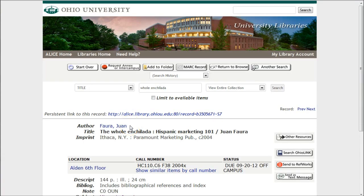So if you're looking for a specific book — in this case I'm looking for 'The Whole Enchilada' — and you find that the book's status says 'due' or 'status due off campus.' If it doesn't say 'status available,' that means you can't go upstairs and check it out of the building, because it's not here — it's checked out.